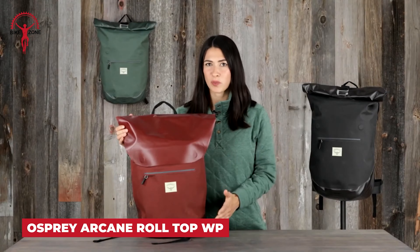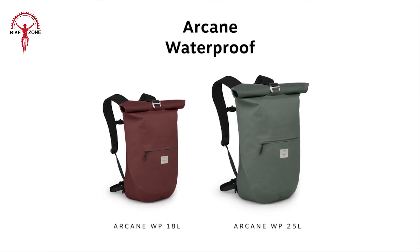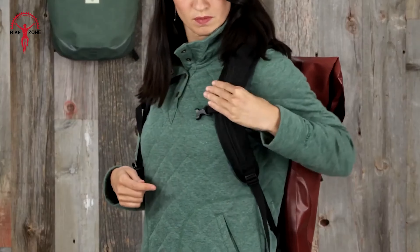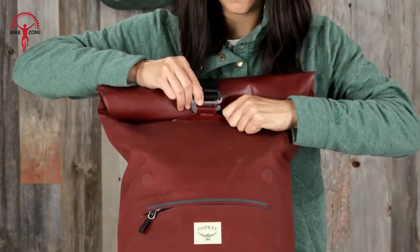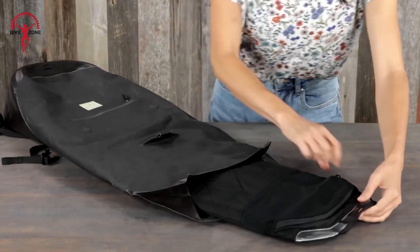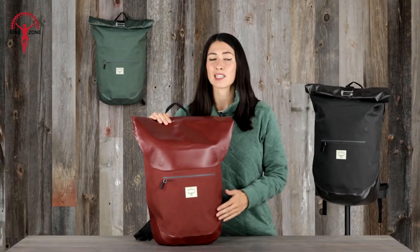Meet the Osprey Arcane waterproof backpacks — your stylish yet durable companion for any adventure. Crafted with sustainable materials, these packs ensure both quality and eco-friendliness. Choose from 25 or 18 liters, both designed for ultimate comfort with the Airscape backpanel for breathability, while the spacer mesh harness hugs you close. What sets these packs apart is their waterproof prowess — equipped with an IPX4-rated roll-top closure and a magnetic flap for instant access, your belongings remain dry rain or shine. Reflective graphics add safety, and a removable work caddy keeps your tech essentials handy. These packs are sustainably made with BlueSign-approved recycled nylon.